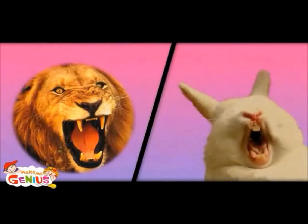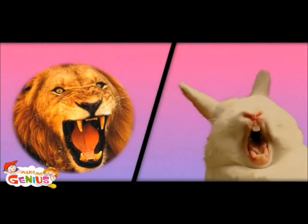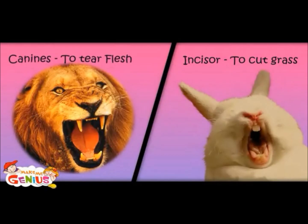Why do rabbits have two big teeth in the center, while a lion has two big teeth on the side? Good question. Because a rabbit has to cut grass, so it has big incisors. Whereas a lion has to tear the flesh of animals, so it has big canines.